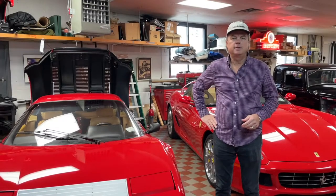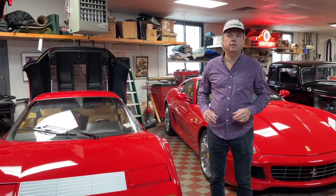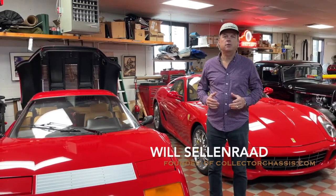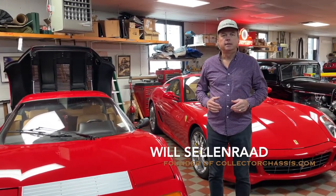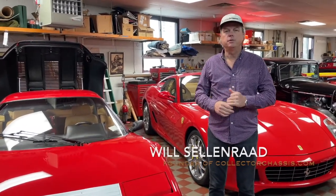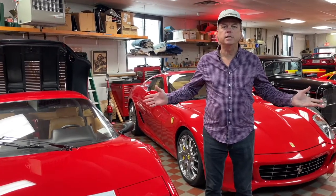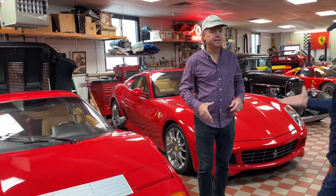Hello everybody, this is Will Selenrod and welcome to episode 5 of Collector Chassis' story behind the Collector. Today we are going to interview Paul Pasella, and Paul has just an amazing collection here. Paul, why don't you come on in and say hi to everybody.